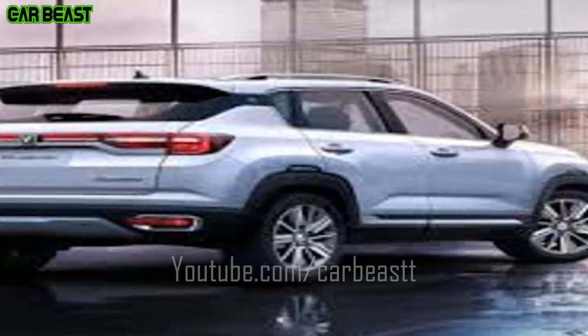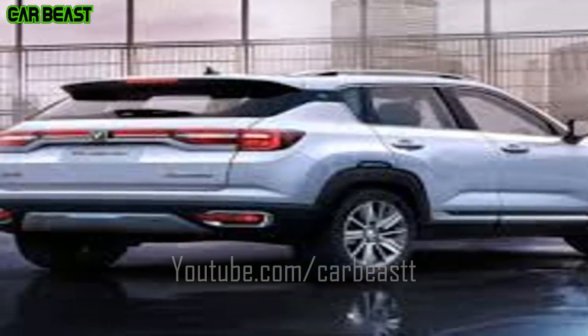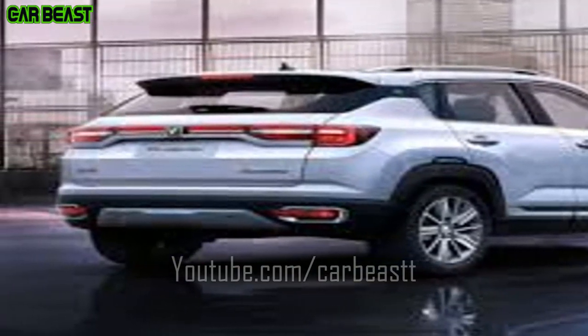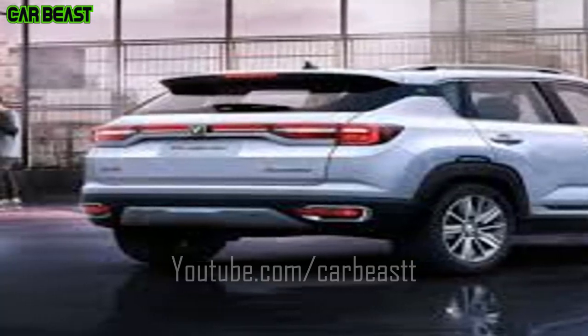The standard model of the Changan CS35 Plus will cost around $12,000, and the full option model will cost around $14,000. Thank you for watching the video — if you liked it, please hit the like button, and if you haven't subscribed, please go ahead and subscribe.